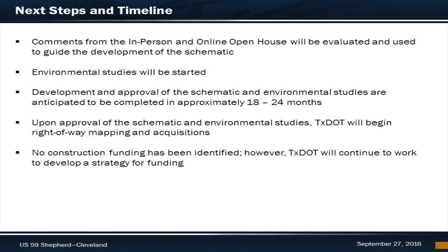Once the official comment period ends, the Lufkin and Beaumont district teams will review all public comments as part of the project evaluation and use it as a guide to continue refining the schematic and begin environmental studies. The development and approval of the schematic and environmental studies are anticipated to be completed in approximately 18 to 24 months. Once TxDOT has received approval, TxDOT will begin the right-of-way acquisition process. Construction funding has not been identified for this project; however, TxDOT will continue to work to develop a strategy for funding.